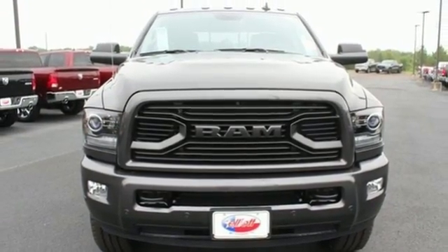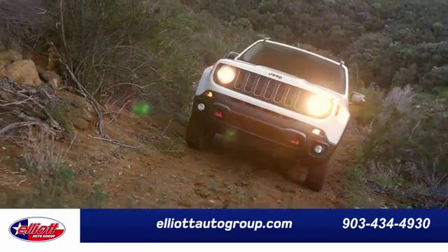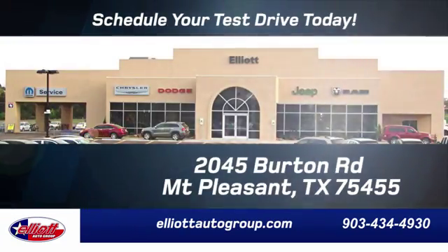See it for yourself when you take it for a test drive. Elliott Auto Group — we don't do things the old way, we do them the right way. Schedule your test drive today.